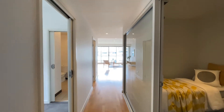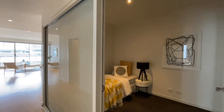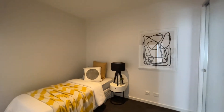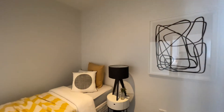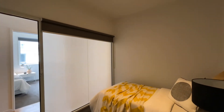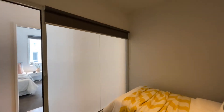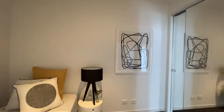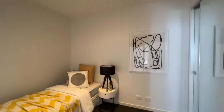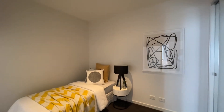We are welcomed into the apartment and firstly greeted by a formal entrance before we have the first bedroom. Here we encompass natural light through the use of a glass partition wall, accompanied by mirrored built-in robes. This works perfectly as a second bedroom measuring in at approximately 2.4 by 3 meters.